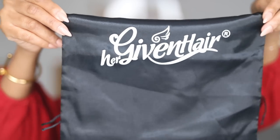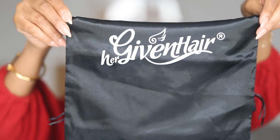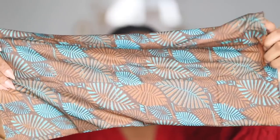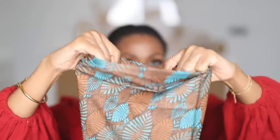Inside the box, the first thing I found was a satin pouch, and you can use this to store your wig when you're not wearing it. They also put in a band for me — this is the tube kind. I like how convenient this is, and the fact that it doesn't give you a headache when you use it.